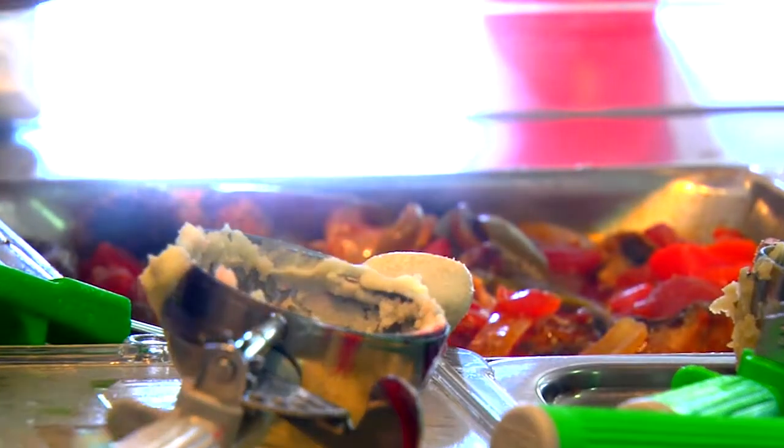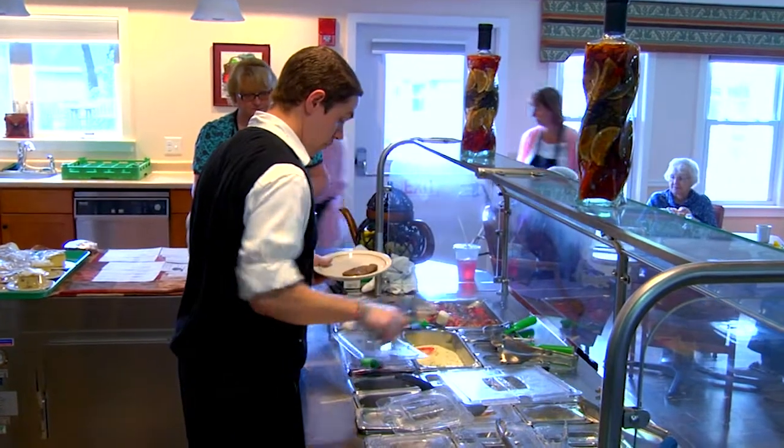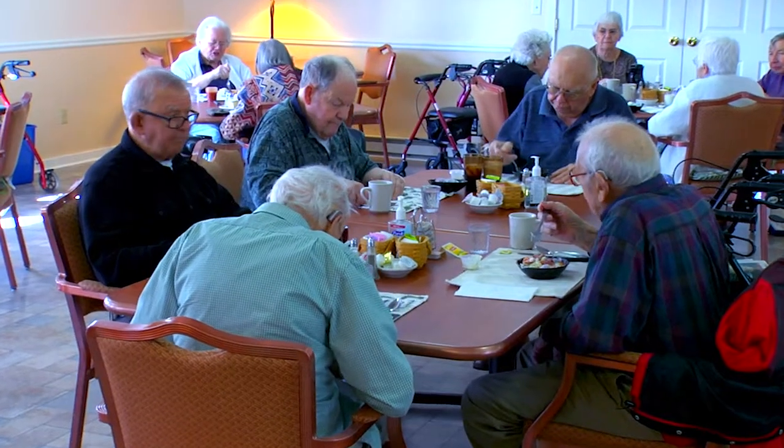One of the major emphases right now for us is dining at every level of our organization. Residents today believe that dining is a very important element of their lives because it really ties into their overall health and wellness.